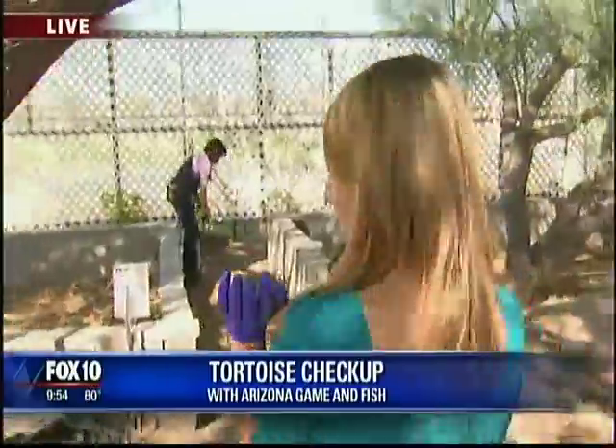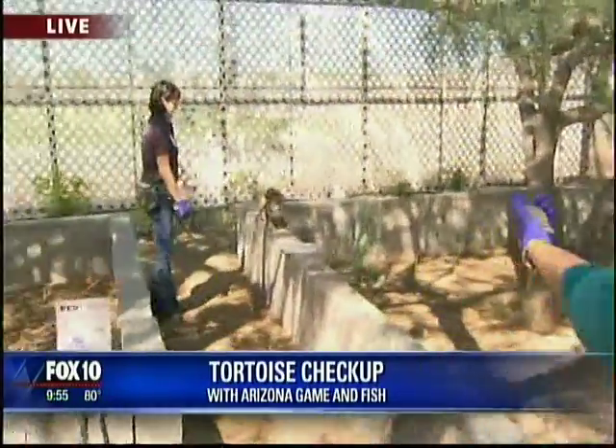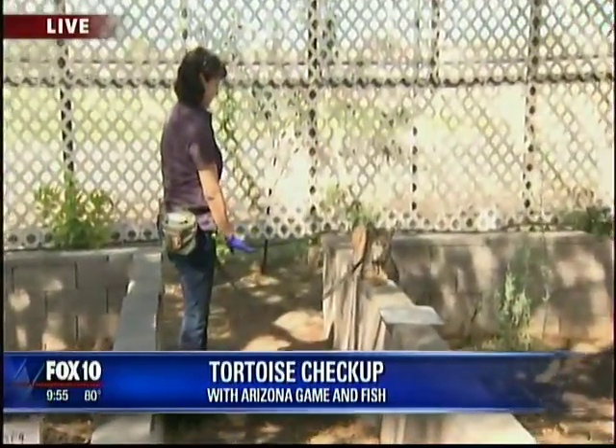Go outside because we have something completely random but awesome to show you. Look at this. So that little one's Liz, right? That's not Andrea — this is Liz. Troy is in there. And then this is Andrea, we've decided. Look at this — this is a bobcat.